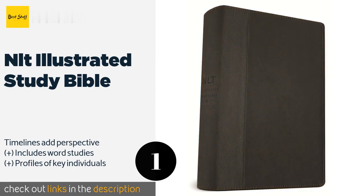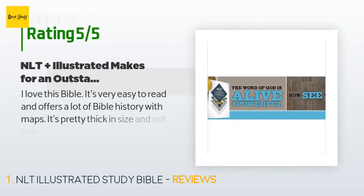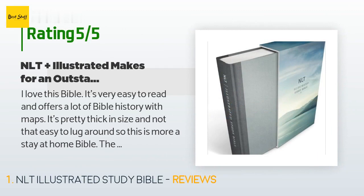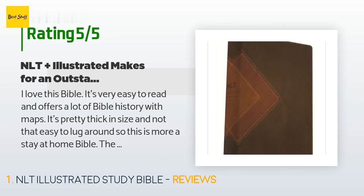There are 255 customers who have reviewed this product, with an average rating of 4.7 stars. A customer said: 'I love this Bible. It's very easy to read and offers a lot of Bible history with maps. It's pretty thick in size and not that easy to lug around, so this is more of a stay-at-home Bible.'